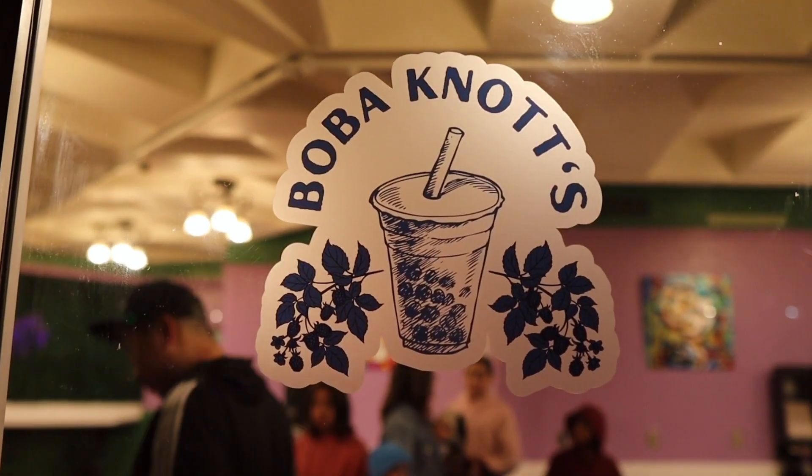We're at the marketplace because a new spot has opened up today — Boba Knot. Let's go inside and check it out.